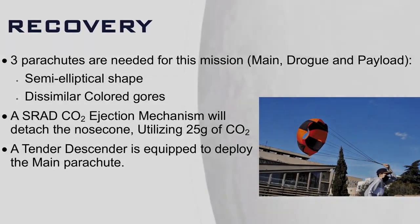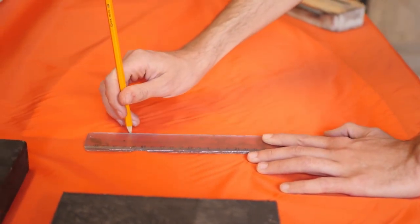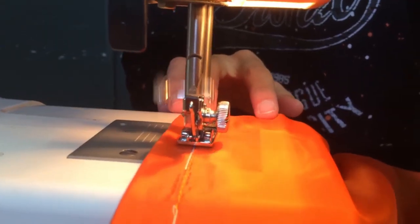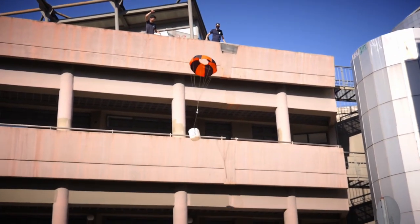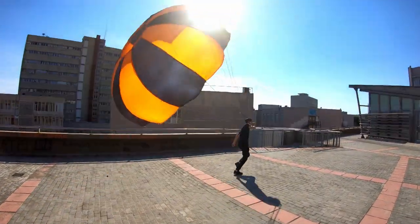The recovery subsystem is responsible for the design, manufacture, and testing of all parachutes and their corresponding ejection mechanisms to ensure safe recovery of the rocket. All parachutes have a semi-elliptical shape and have been designed and manufactured to comply with the rules and requirements of the Spaceport America Cup. The drogue parachute is 35 inches in diameter, the main parachute is 119 inches in diameter, and the payload parachute is 70 inches in diameter. The deployment of the drogue parachute and payload will happen when the rocket reaches apogee, achieved with the help of onboard flight computers and CO2 ejection mechanisms.